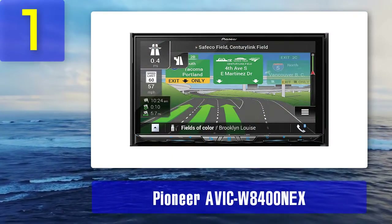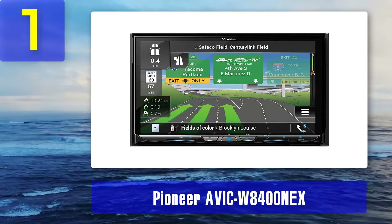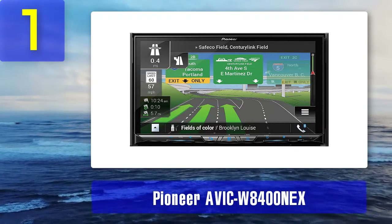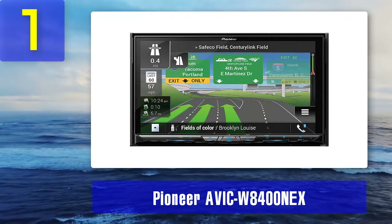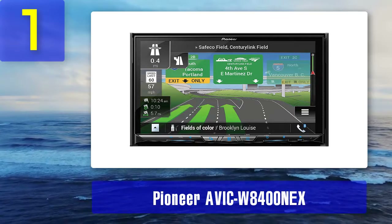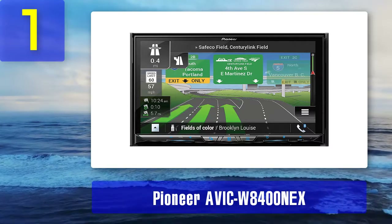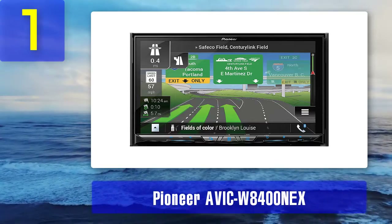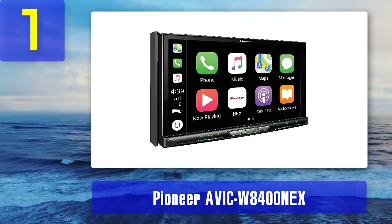Coming in at number 1: Pioneer AVIC-W8400 NEX. Pioneer is an excellent option for integration with both iOS and Android. Pioneer products are known for their durability and excellent output, and the AVIC-W8400 NEX is no different when it comes to performance.